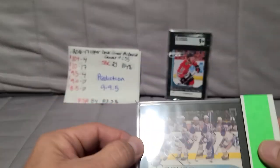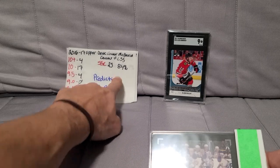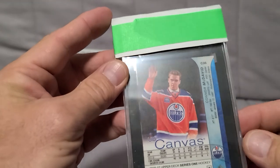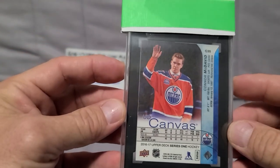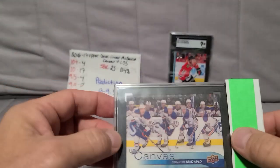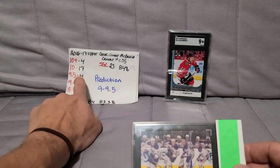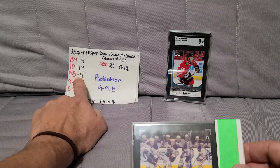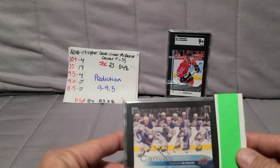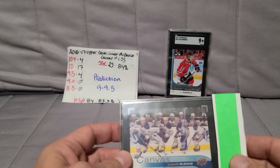These canvas cards have 83.3% and 84% gem rates — they come out of packs incredibly nice. This one was the same: corners, edges, everything was perfect. But when I looked it up, there was a centering issue, so I predicted a 9 to 9.5. I was very confident this was going to be one of those 9.5s — two perfect condition cards just not centered well.